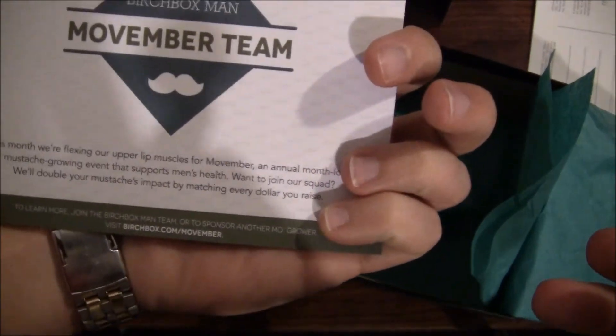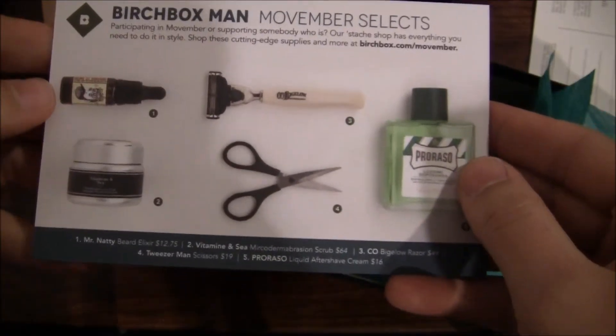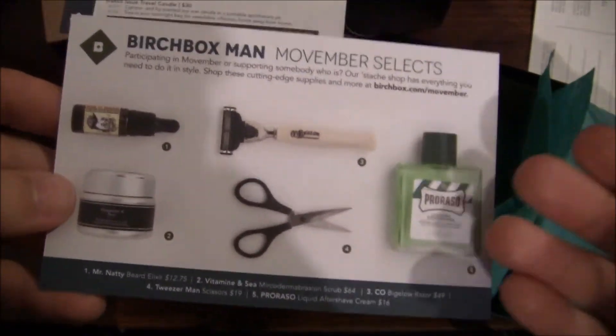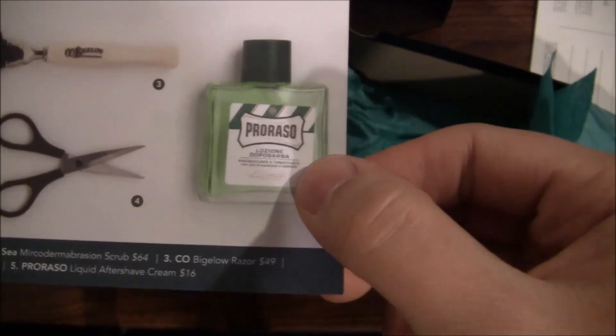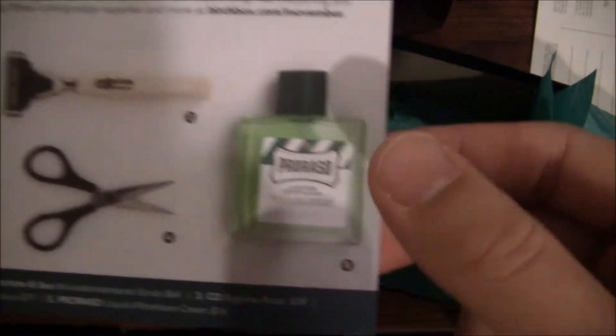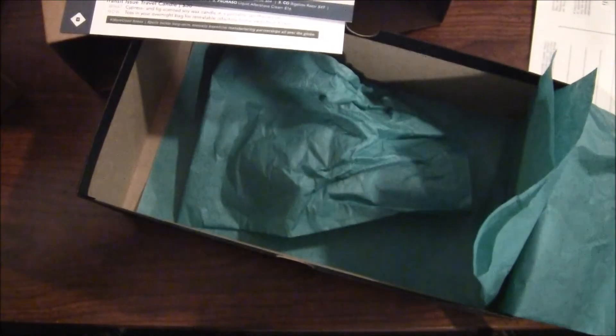They always give you little selects — here we go, the Movember team. It's kind of funny: it's Movember, you're not supposed to shave, but we have shaving things. Although, you can consider it keeping the beard in check. Pro Rosso stuck out to me immediately — I use the Pro Rosso pre-shave bomb and I absolutely stand by it. It's what the Italians use, and if the Italians use it, it's got to be good.